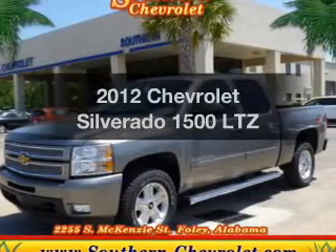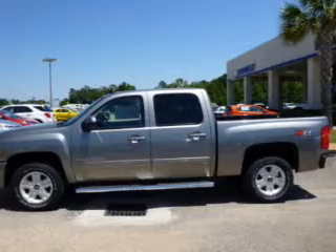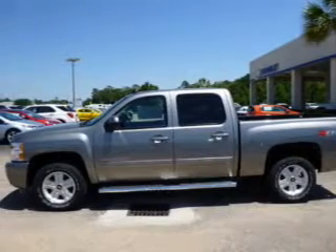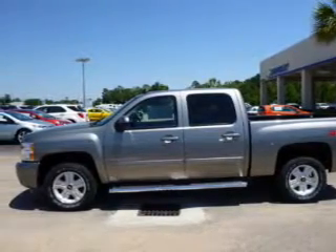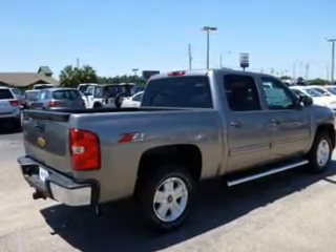Check out this 2012 Chevrolet Silverado 1500. Everything you need under one roof with this great vehicle. The powertrain includes four-wheel drive with a powerful eight-cylinder engine driven by a six-speed automatic transmission.